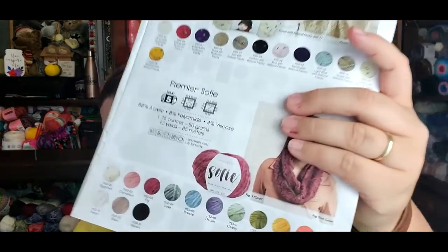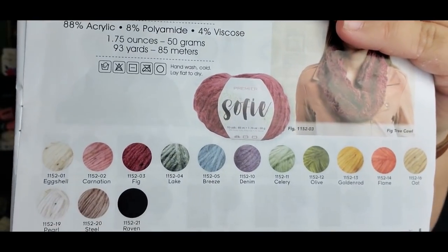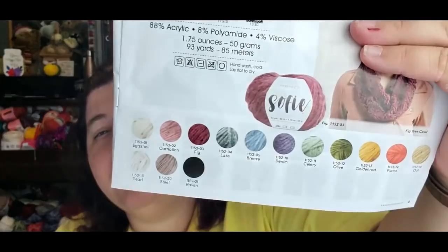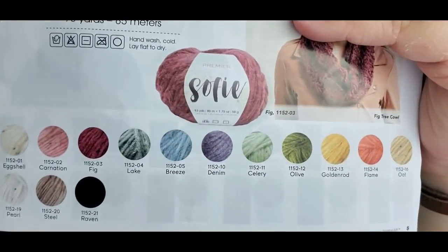I didn't buy any of the Sophie yarn — it's fairly new and I can't give my opinion on it since I've never touched it. Creative Grandma has done a video on it because she ordered a bunch to make a cardigan. I'll link her video because I value her opinion, and since she has experience with Sophie and I don't, why not send you over there?